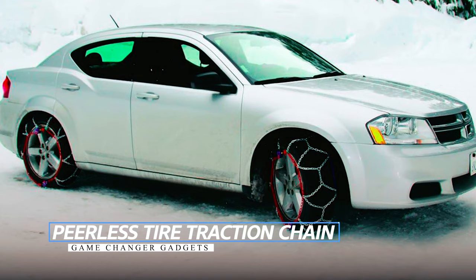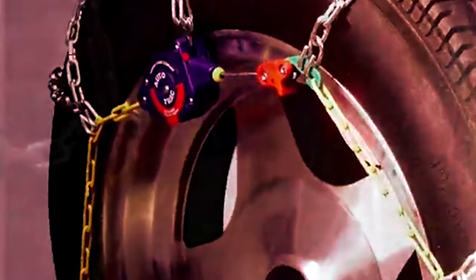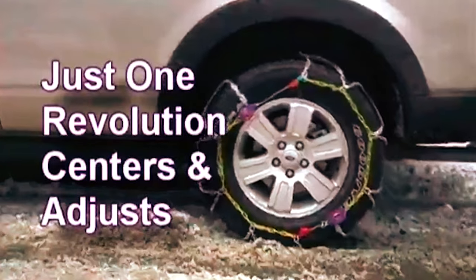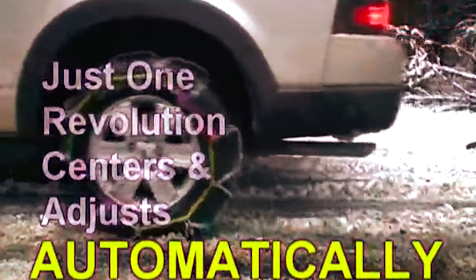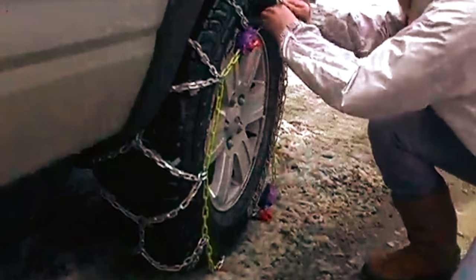Peerless Tire Traction Chain: Whether you're seeking reliable traction for your vehicle in challenging conditions, the Peerless Tire Traction Chain offers a solution you can trust. Designed for passenger cars and light trucks, these chains feature a patented ratcheting tightening system that ensures easy installation and removal without the need for additional tensioners. The diamond-pattern cross-chain provides superior traction and a smoother ride. Prioritizing safety, this product adheres to Class S clearance standards and offers a hassle-free installation process without requiring vehicle movement or jacking up. Enhance your driving confidence in icy or snowy conditions with this efficient traction solution.